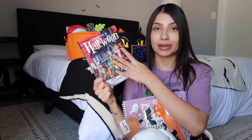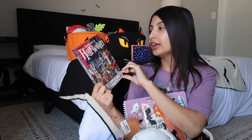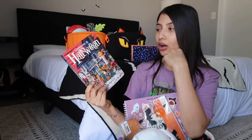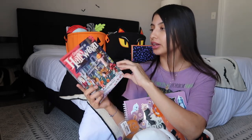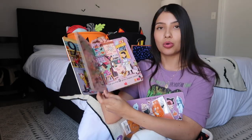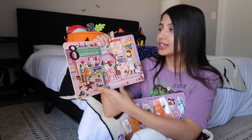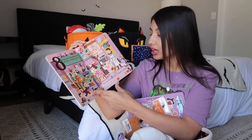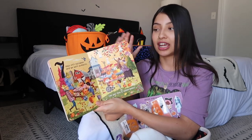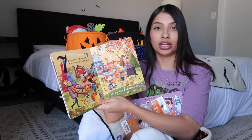Something I always put in my kids' boo baskets is a book. For Jade, I got a 'Countdown to Halloween' board book. We already have the regular Halloween book from the same author and love it. This one counts down from 10 and has cool activity ideas — like baking creepy cookies on day eight and painting pumpkins on day seven — so I can use it as a guide as Halloween gets closer.